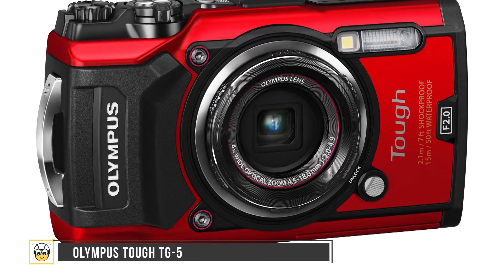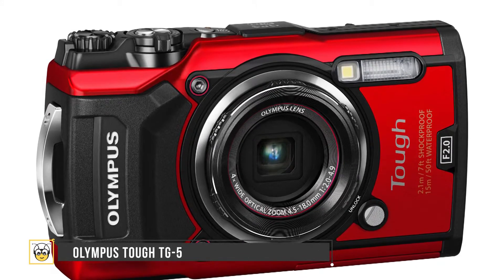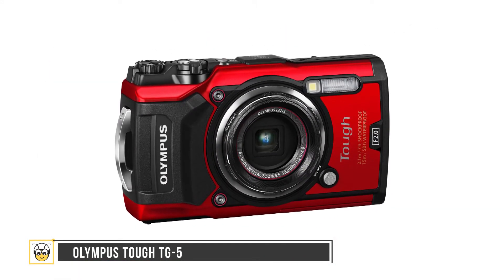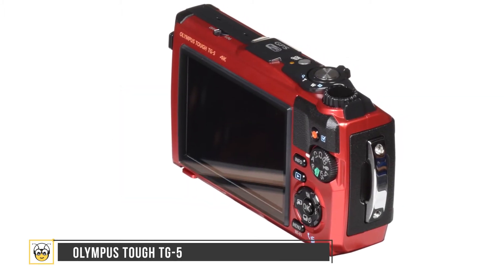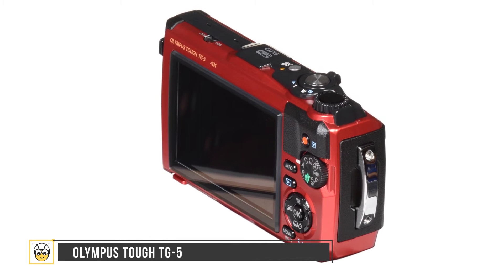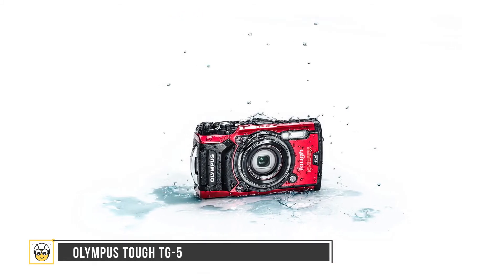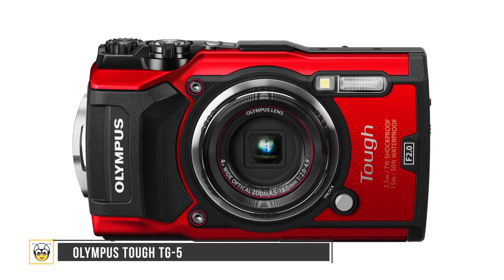The Olympus Tough TG5 features a redesigned 12 MP sensor, f/2.0 lens, 4x optical zoom, and the latest TruePic 8 image processor. It also has a field sensor system that tracks your movement, temperature, and location. It offers water resistance up to 50 feet, shock resistance up to 7 feet, and can operate in temperatures down to 14 degrees Fahrenheit.